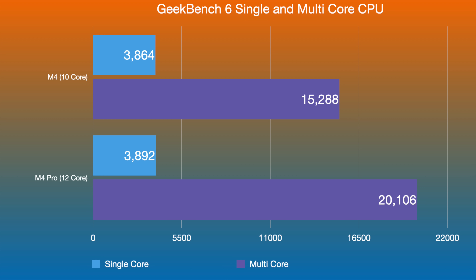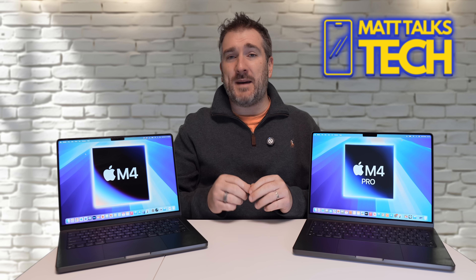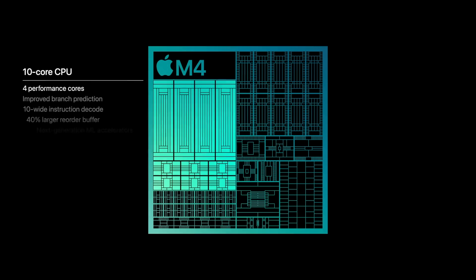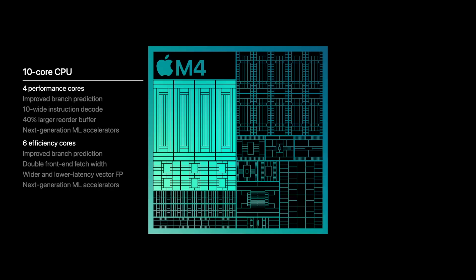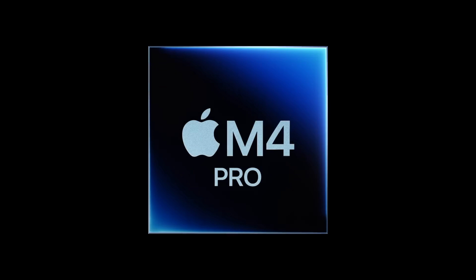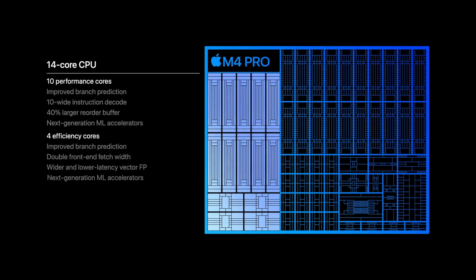In single-core performance they're essentially neck and neck — no real difference. The gap opens up in multi-core performance, which comes down to core configuration. The M4 has a 10-core CPU with 4 performance cores and 6 efficiency cores, whereas the M4 Pro has 8 performance cores and 4 efficiency cores — double the performance cores.